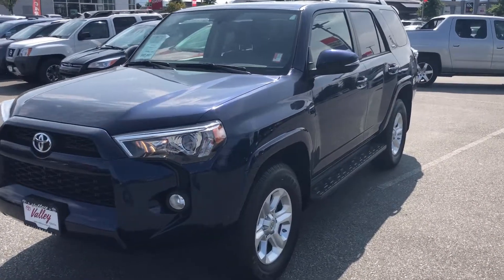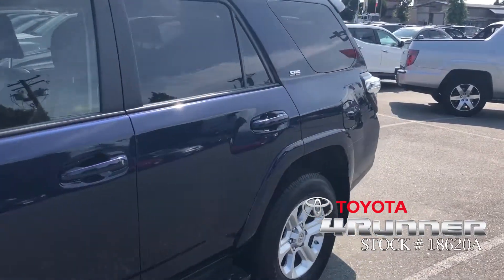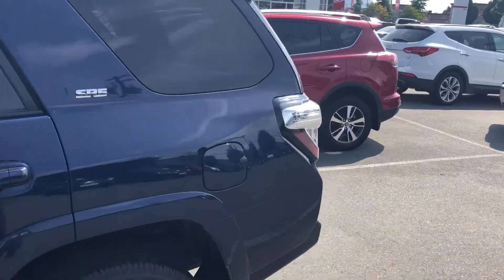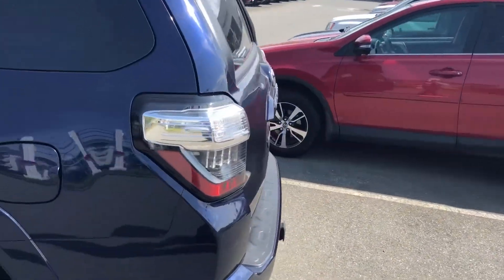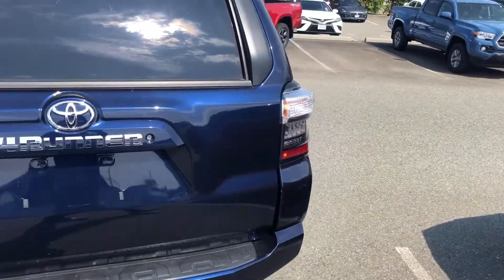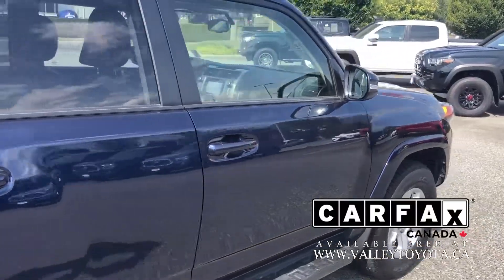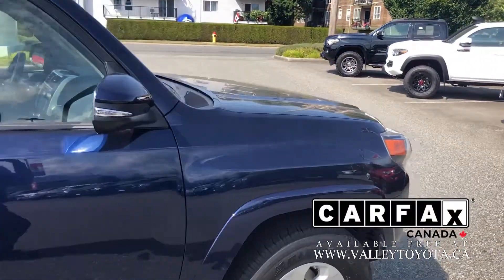Welcome to ValleyToyota.ca. You're having a look at a 2018 Toyota 4Runner SR5 in nautical blue. This was leased in service at our dealership here in Chilliwack, BC, with our clients downsizing to a CHR as they didn't need the capability of the 4Runner anymore. We have the Carfax report on our website — you can check it out at ValleyToyota.ca if you're not already there.